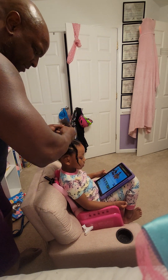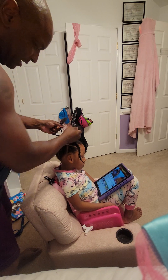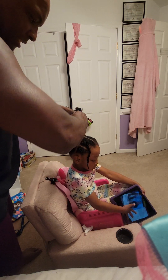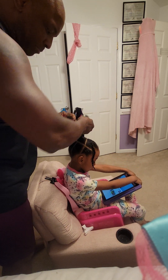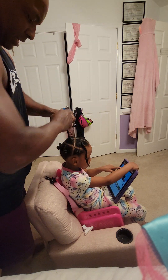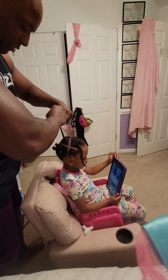As I wrap up her hairdo for the night — it looks like I'm pulling hard, but I'm really not. I'm being gentle, just making sure the braid stays tight. As I work my way up, I loosen the tension so I'm not pulling her hair a whole lot. I'm just keeping tension on it, not pulling super tight — you don't want to pull your daughter's hair out.